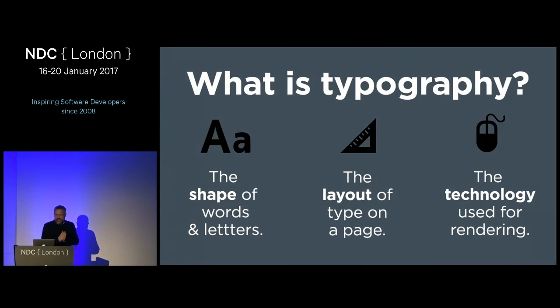So, what is typography? We're going to approach this in three parts: first, the shape of words and letters; second, the layout on the page — how you compose and put typefaces together; and finally, the technology we use today for rendering and getting things on screen.